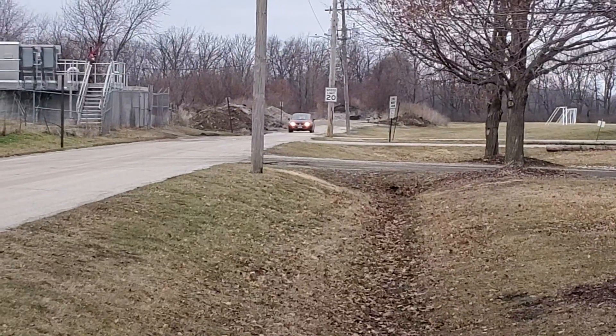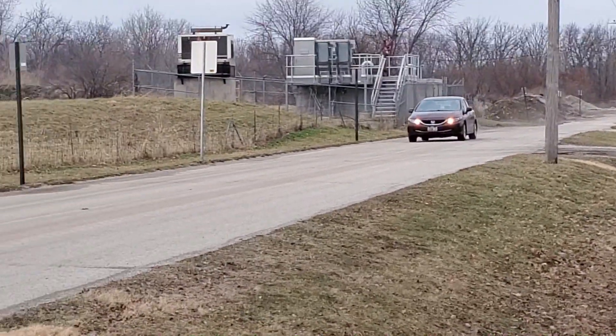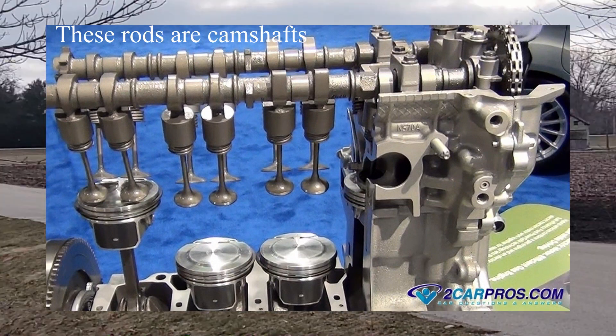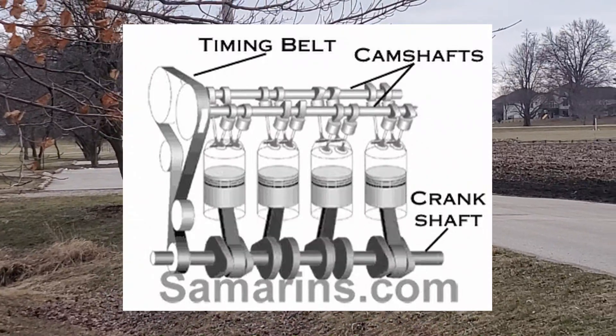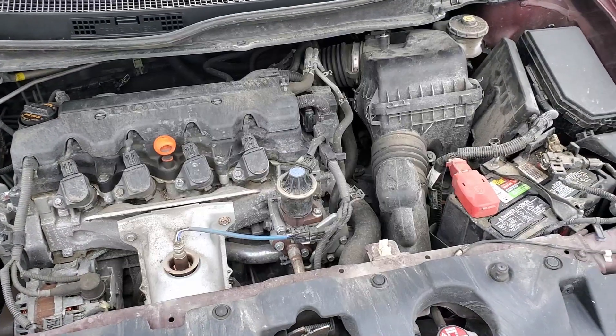Now, I'm sure that many of you have heard of VTEC, but for those who haven't, here's a quick introduction. In an engine, you have these things called camshafts, which sit inside the cylinder head. Camshafts have cams placed along them, which open up the valves, which allow air and fuel into the engine, as well as allow exhaust to pass out of the engine.